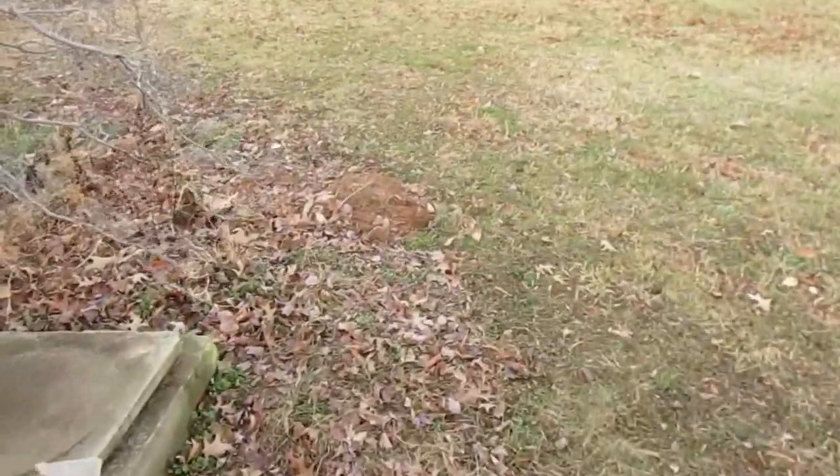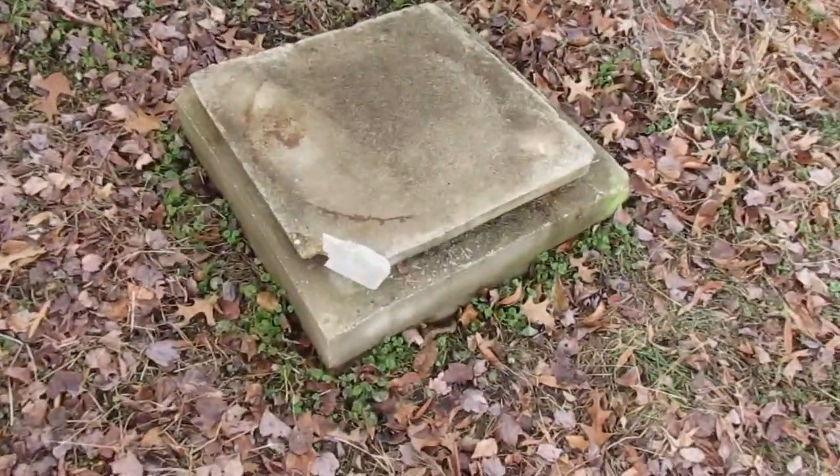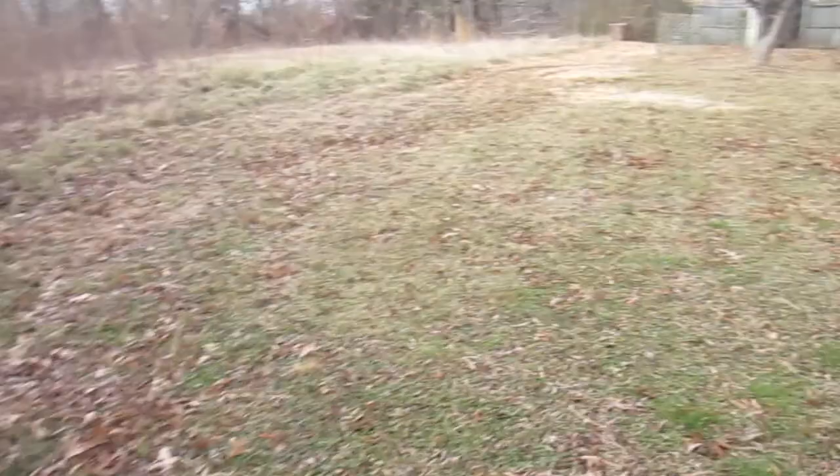Here's the septic system. I'm not really sure which part is what. There's this thing here with a cover on it, and then there's a pipe and a cement pad over on the other side. The yard looks fine — I don't see any obvious issues anywhere.